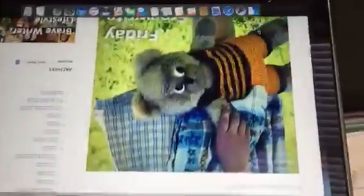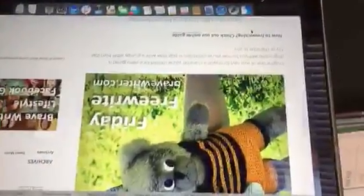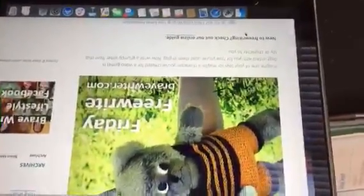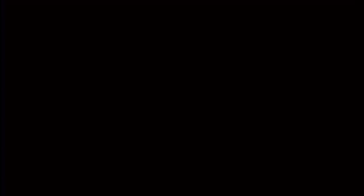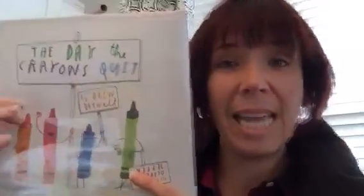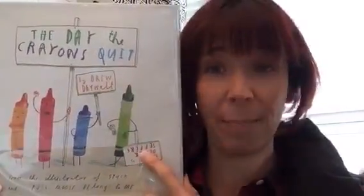The one I'm going to talk about was back on December 18th. It was called 'Disgruntled Toy' and her suggestion was: imagine one of your toys or maybe a character you've created for a video game is disgruntled with you for how you've used them in play. Now write a grumpy letter from that toy or character to you. What worked out perfectly is that we had just finished reading the crayon books. The perfect thing to do before this free write is to read 'The Day the Crayons Quit.'